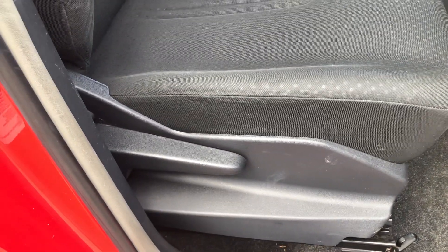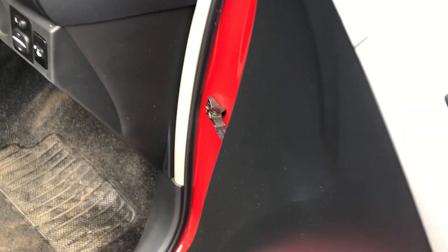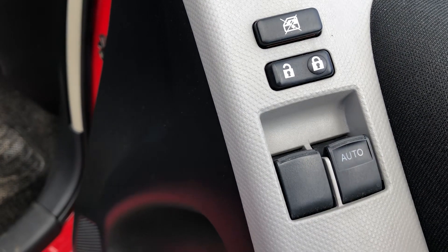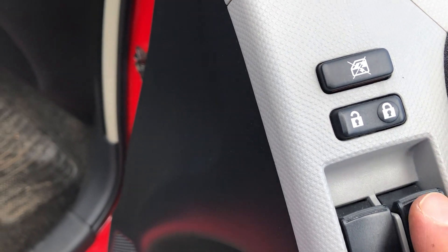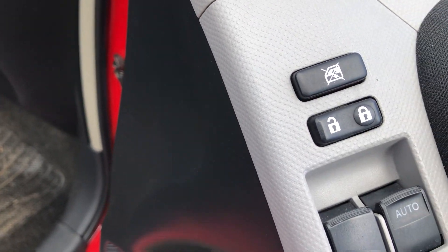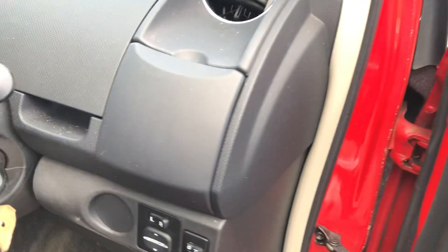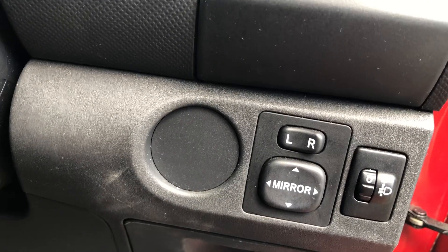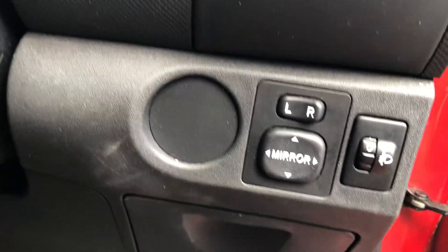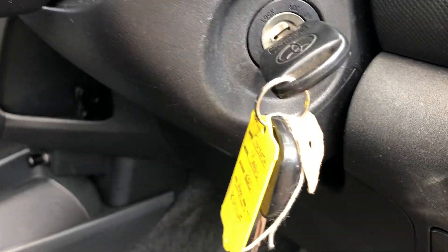There's adjustment for the driver's seat. You have electric front windows, and the button above is to lock the doors from the inside or to turn the electric windows off. To the right of the steering wheel we have load adjustment for the headlights, and in the center, electric mirrors. The car also comes with two keys, which is always nice to see.